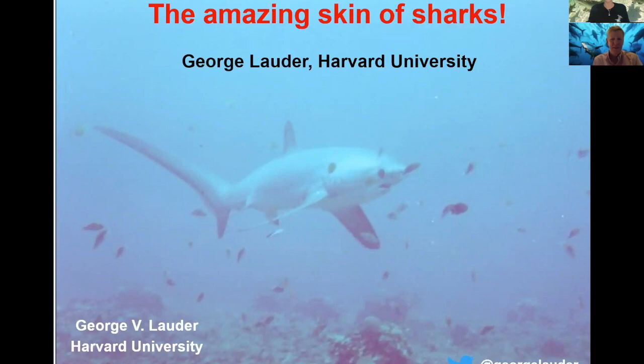Thank you, Jillian, thanks so much and welcome everybody. It's a great pleasure to tell you a little bit about the work we've been doing on sharks over the years from our research point of view. I know we have a big age range here, so I'll try and keep it fairly general. If you have any questions, please put them in the Q&A. You could also email me or follow me on Twitter — I occasionally post shark things and fish robot things there. So let's get started with the skin of sharks.